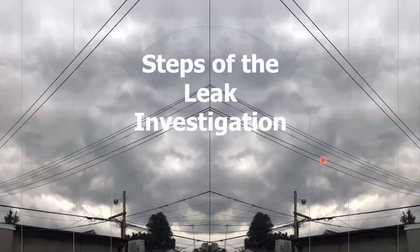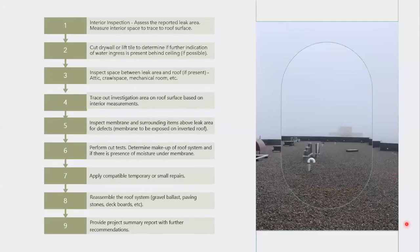Now looking at the steps of the leak investigation. There are a number of steps completed throughout a thorough investigation. Every leak situation is unique, so in some cases not every step will be required or possible, and in more complex cases some steps may need to be completed more than once. It always starts with an interior inspection — identifying where the leak is occurring and taking measurements to locate the leak in relation to the nearest wall or window so it can be traced out on the roof surface later.